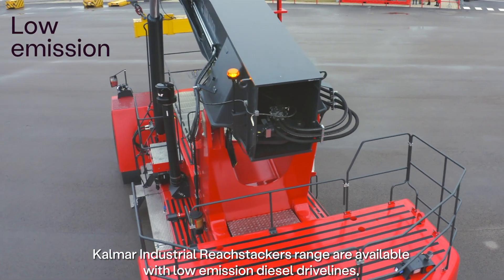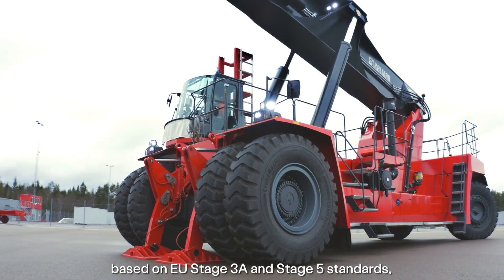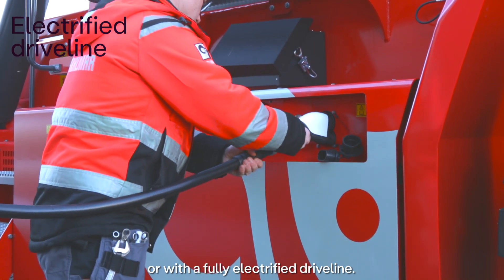Kalmar Industrial Reach Stackers are available with low emission diesel drivelines, based on EU Stage 3a and Stage 5 standards, or with a fully electrified driveline.